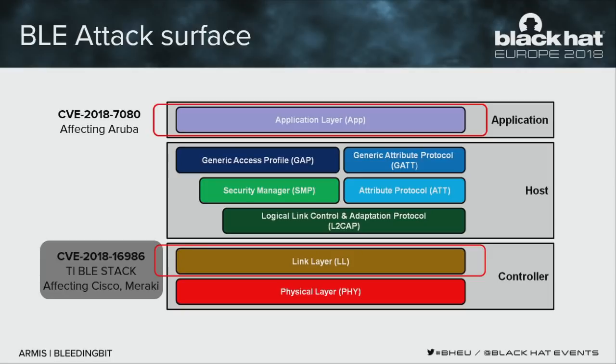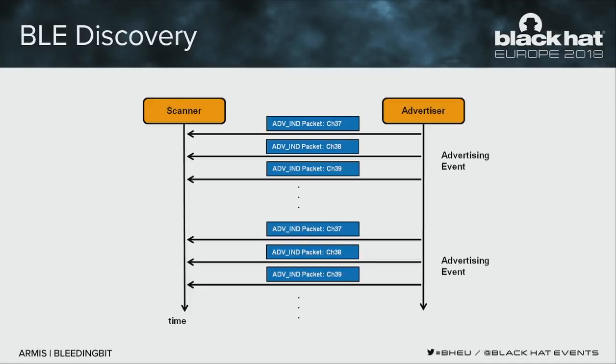The second vulnerability is in TI's BLE stack and affects Cisco and Meraki access points, and potentially other devices. It's in the code that parses incoming beacons. In BLE, a device can be in scanner role or advertiser role: the advertiser sends out beacons via advertising packets, the scanner listens and parses them. There are three fixed channels for advertising packets; the advertiser sends on all three while the scanner hops between frequencies.